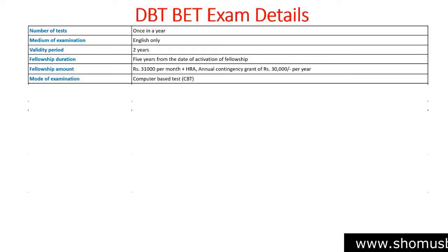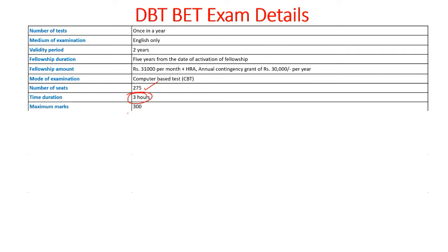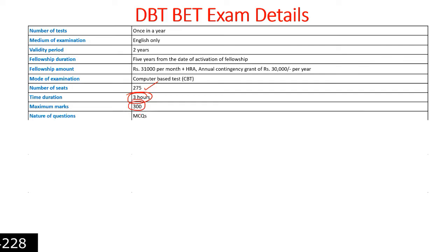The mode of examination is Computer Based Test (CBT). The number of seats available for DBT BET is 275, which is higher than ICMR JRF. Time duration for the exam is three hours. Maximum marks are 300. The nature of questions is MCQ type.